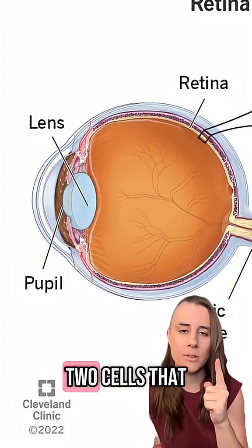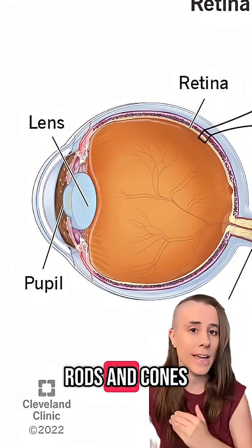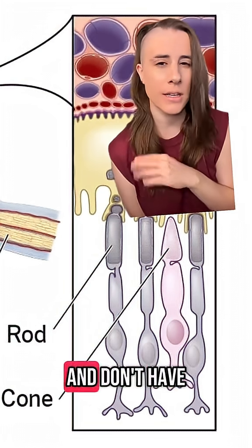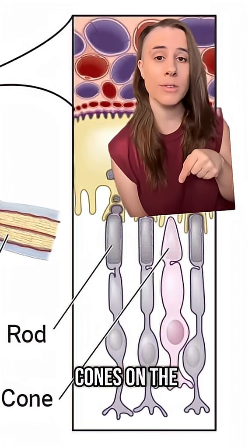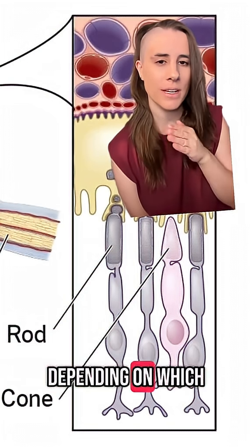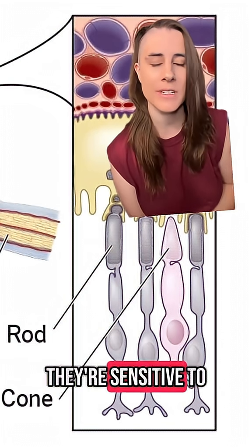Vision starts in the retina, where there are two cells that give you sight: rods and cones. Rods help you see at night and don't have these types of opsins — that's why darkness has but one color. Cones, on the other hand, contain a different opsin depending on which part of the visible light spectrum they're sensitive to.